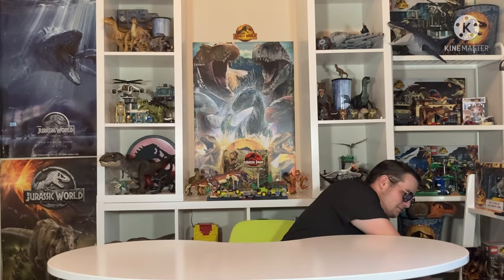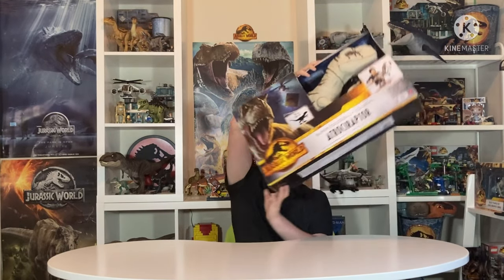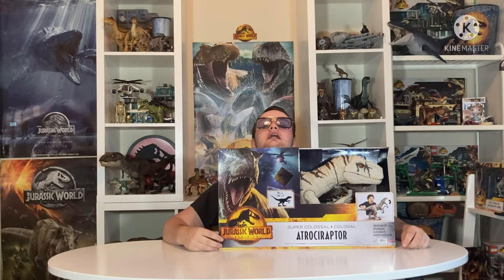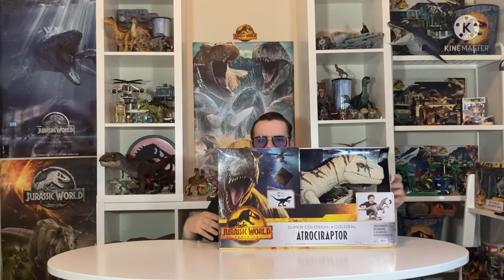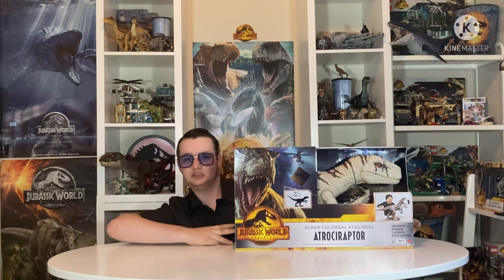You guys already know — it's the one that's on the bloody thumbnail. I don't know why I'm doing this. Anyway, we're going to be doing the one, the only... I got it. Can you even see me? I can feel the reverb of my voice, so I'm just going to slide this way.